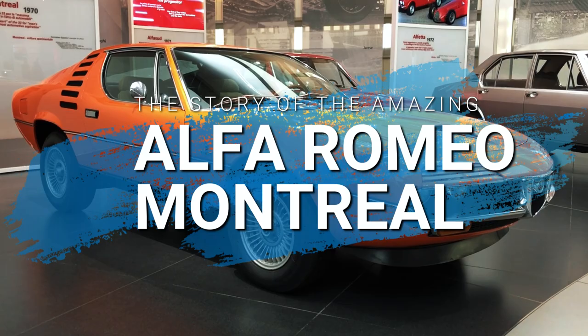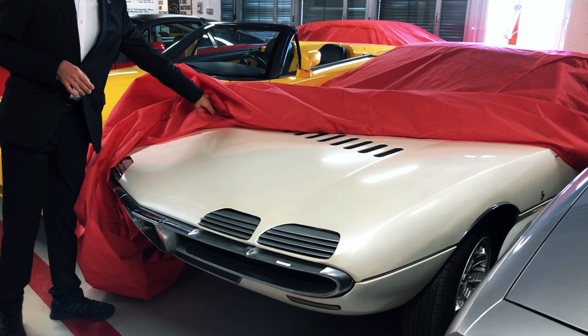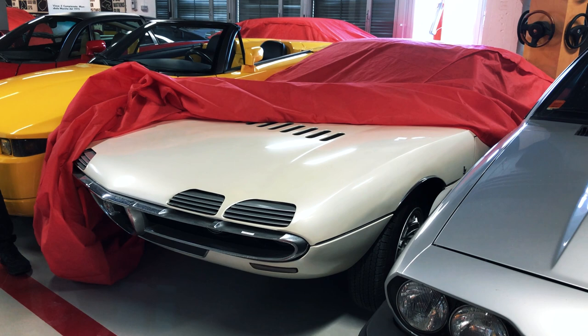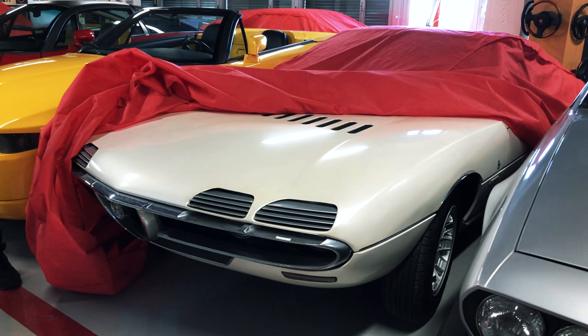Our story begins with the inauguration of the 1967 World's Fair in Montreal. The visitors of the pavilion dedicated to mankind's technical achievements were treated to the sight of two identical Alfa Romeo coupés, resplendent in pearlescent white paint.